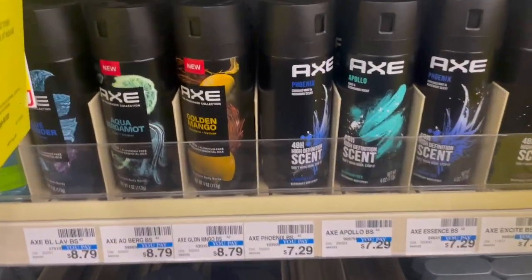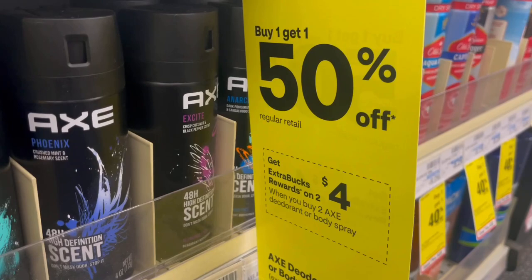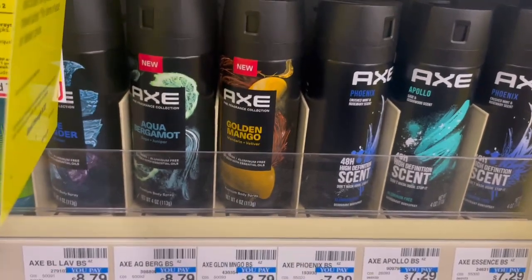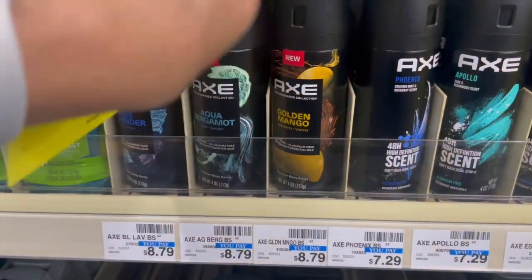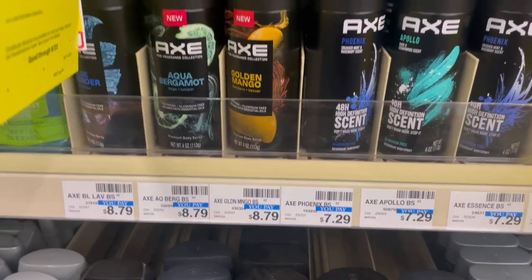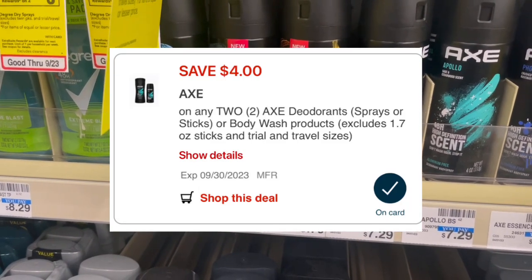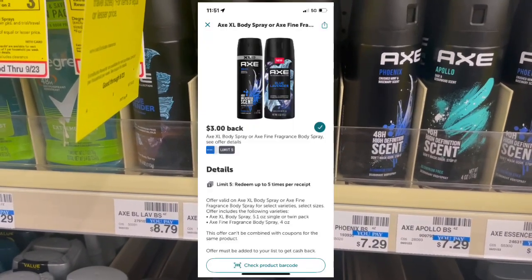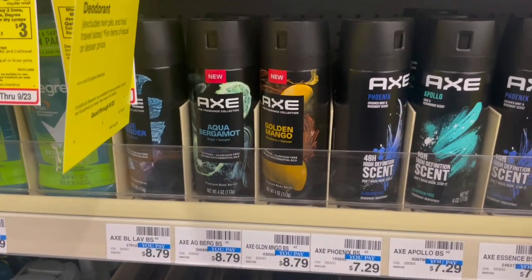We have a super awesome deal on the Axe Spine Breaker body sprays. They are buy one, get one 50% off, and when you buy two, you're going to get a $4 ExtraBuck. You can pick up two at buy one get one 50% off — they're $8.79 at my store, totaling $13.18. We have a $4 off two Axe digital. Once that comes off, you'll pay $9.18, get your $4 ExtraBuck back, and then submit to Ibotta for $6 back — $3 back on each — making them free and an $0.81 money maker.